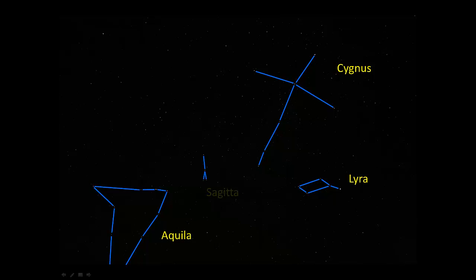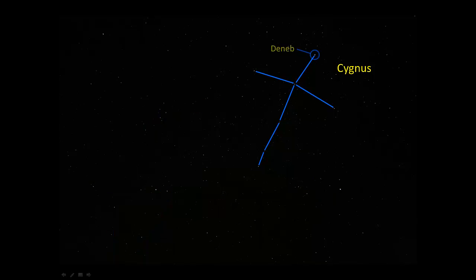Here is Sagitta, the arrow — a very small constellation. And then up here is Delphinus, the dolphin. Some stars that you need to learn in Cygnus: Deneb — that word means tail, that's the tail of the swan — Sauter, and Albireo. Albireo is at the tip of the nose of the swan.